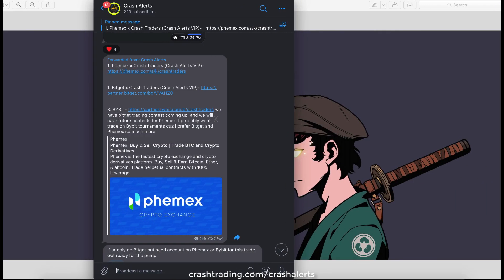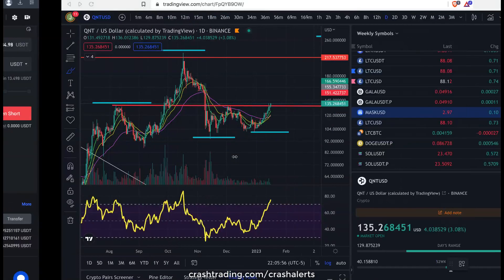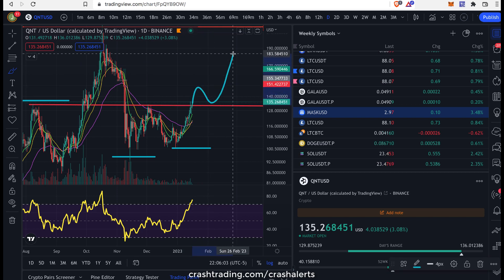The good thing about Femex and BitGet is they've never frozen my money a single time ever, and I don't use exchanges that freeze my money. That's a major reason I love these exchanges so much for trading. Click the first link down below, set up an account on one of my channel's partner links to get access to my alerts — normally costs $200 a month, but I've opened it up for completely free. This rip right here should convince you how freaking sick it is being in crash alerts.